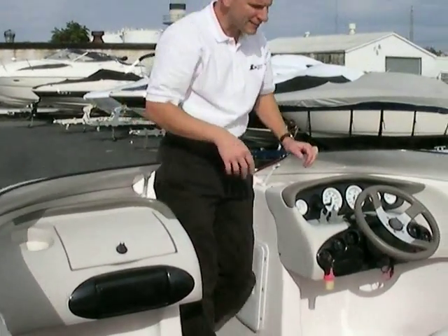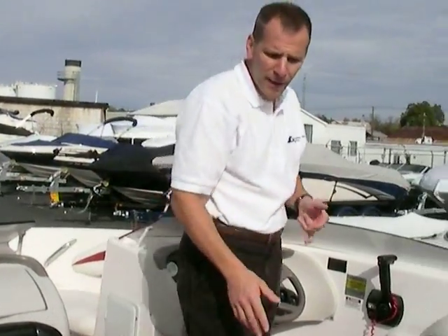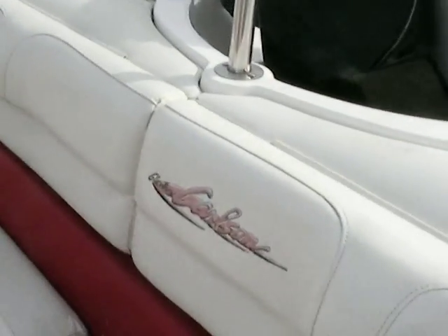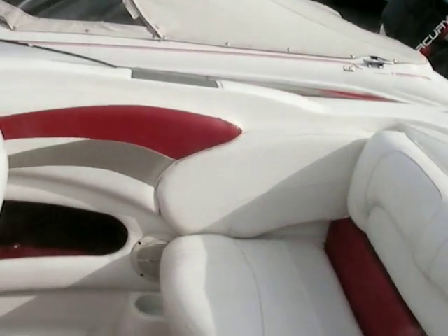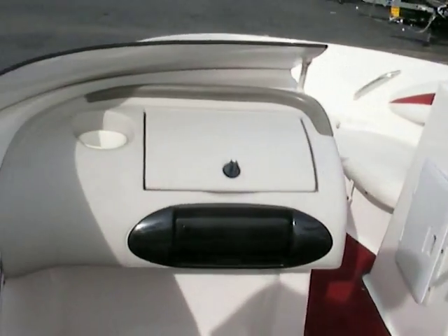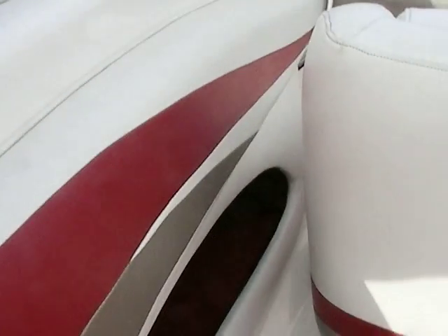As I walk around the boat, I can see it's a '98, but the integrity of the interior is very, very good. A little dirty, but that could be cleaned. As far as the upholstery goes, there are no cuts, no abrasions — the stitching is all in excellent shape. Certainly well taken care of, and you can see that.